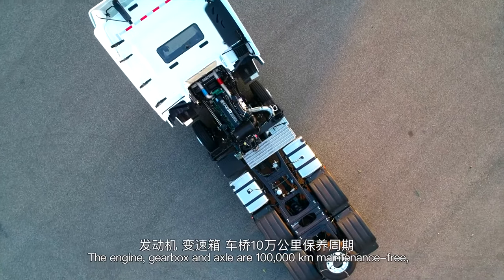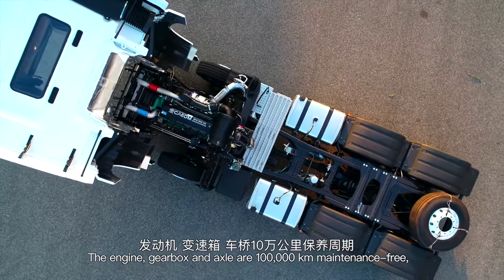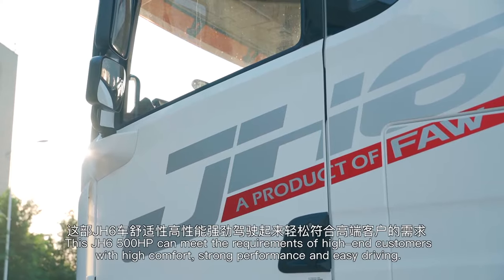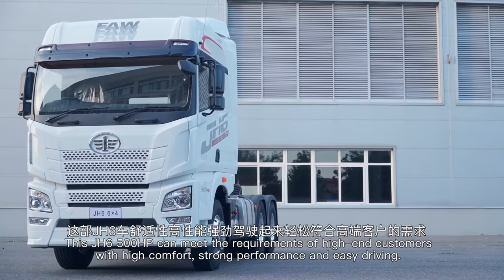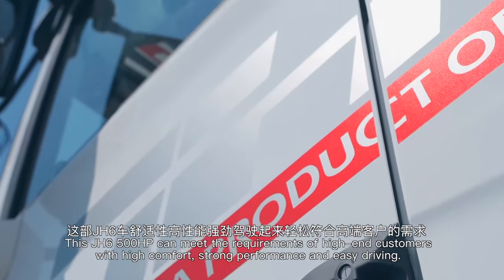The engine, gearbox, and axle are 100,000 km maintenance-free, and the preset hub is 500,000 km maintenance-free. This J-H6 500 horsepower variant can meet the requirements of high-end customers with high comfort, strong performance, and easy driving.